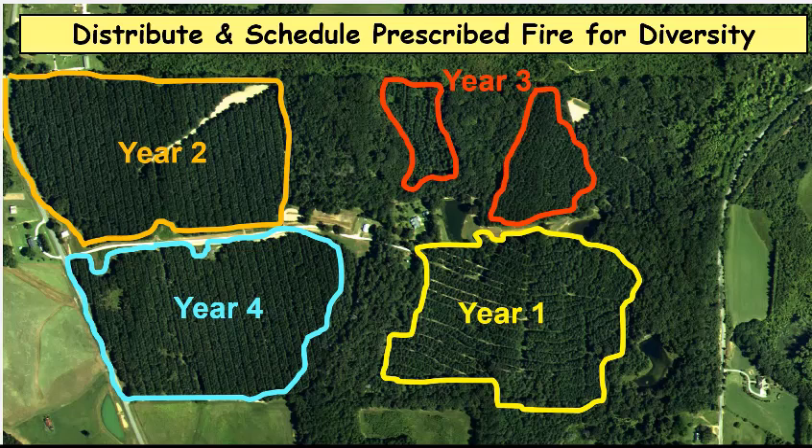And then year four, you go out and burn that fourth pine stand. So you have now a one-year growing season burn, a two-year post-burn growing season, three-year post-burn, and a four-year post-burn. Then you come back four years later and re-burn the stand that you burned year one. Year five, you burn the yellow stand again — re-establishing fire at a four-year fire return interval, which is going to be great for deer and also benefit your turkeys.